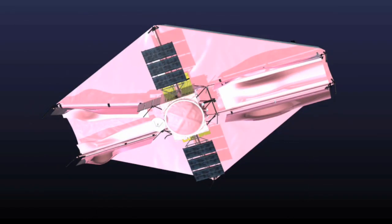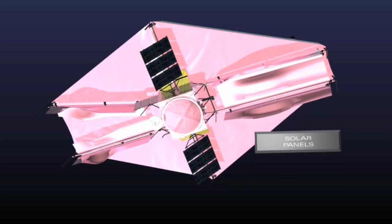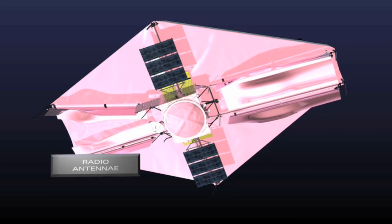On the hot side of the observatory, solar panels make electricity from sunlight, and radio antennae communicate with Earth.